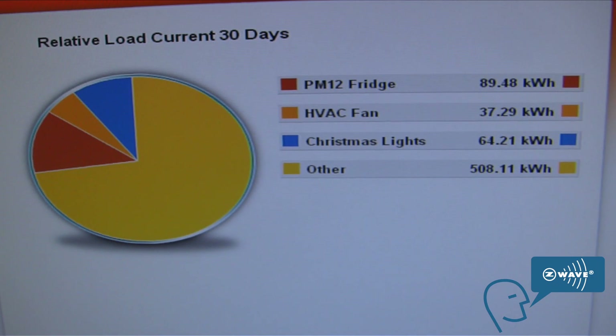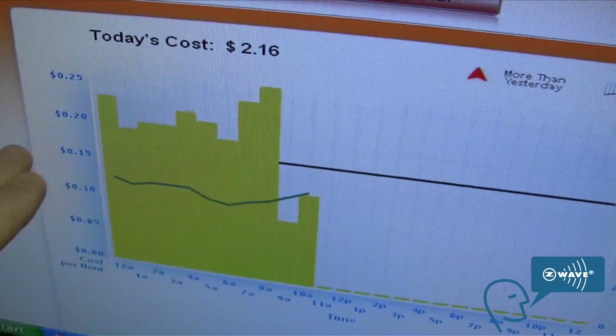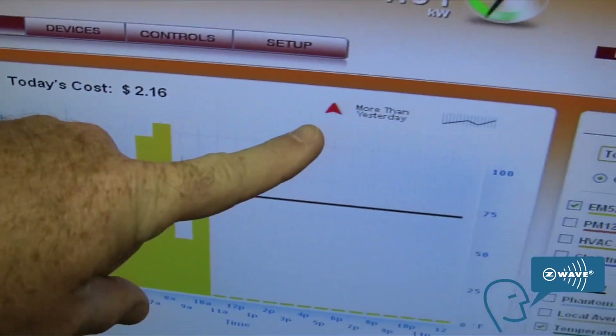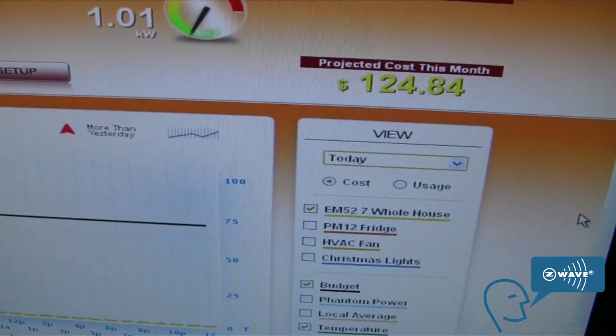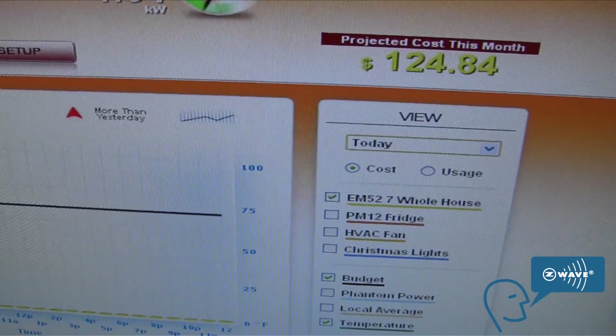The system here allows the homeowner to see in real-time how much energy they've used today by hour, how they are on the budget number that they've set, whether they are more or less than yesterday, what their whole house real-time energy consumption is, where they are on budget, and also lets them start to select different loads — giving the customer a lot more awareness.